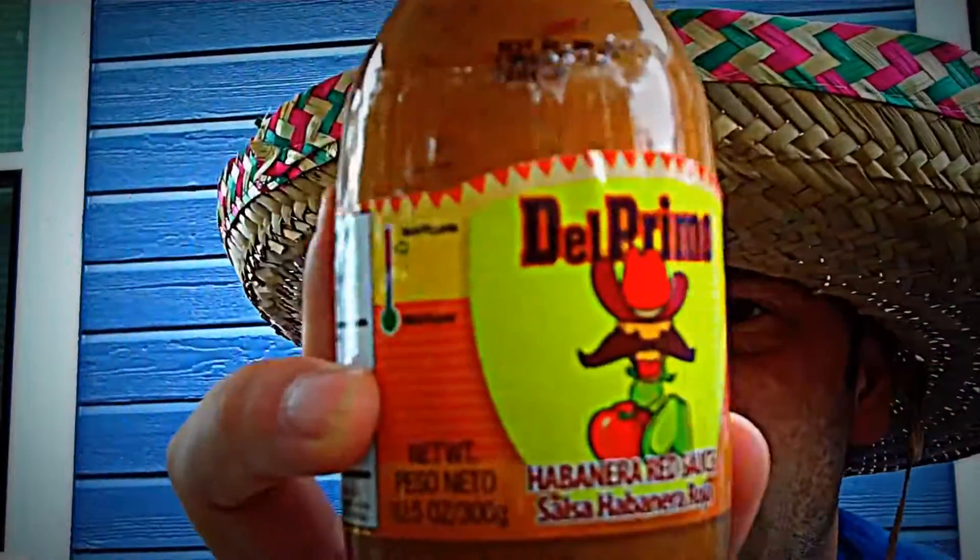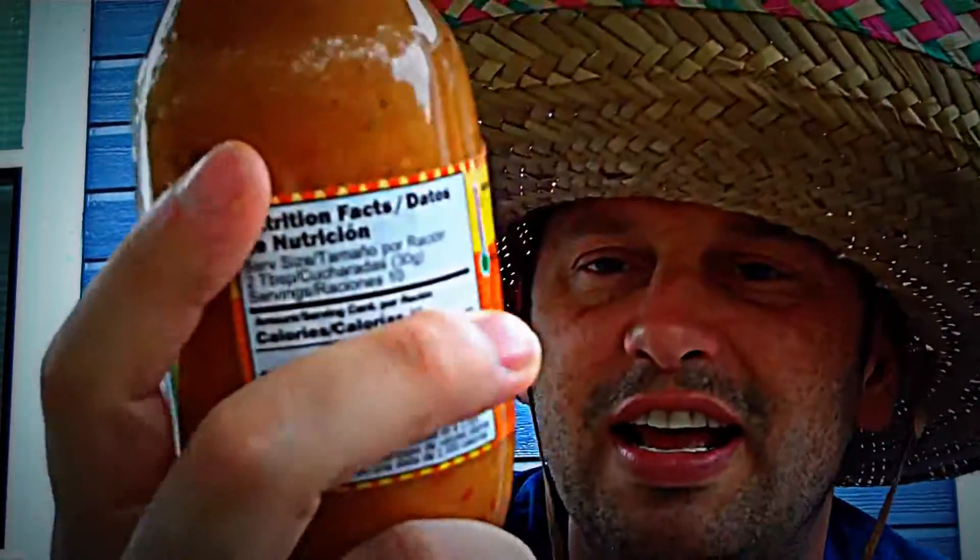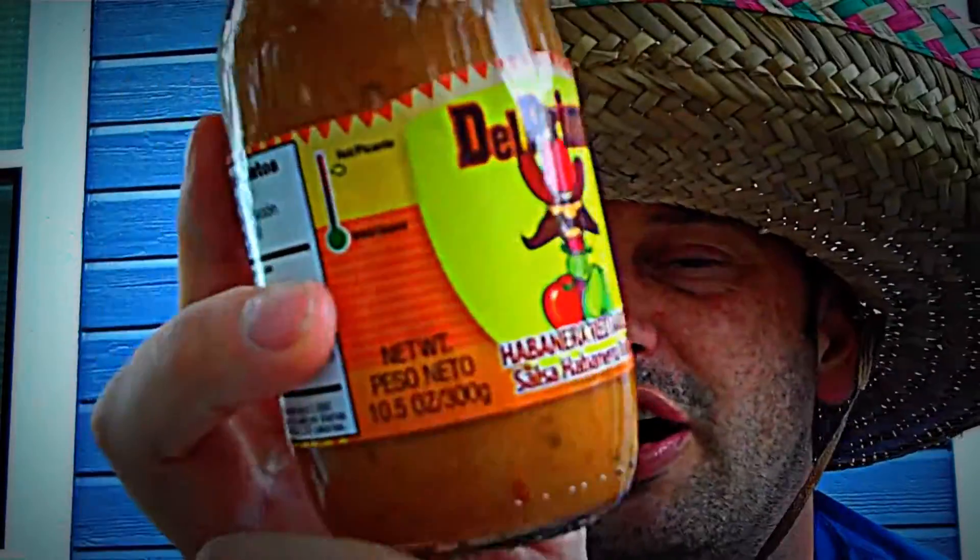I'm also blessed to bring to you a sauce that I haven't actually had before — it's the Habanero Red Sauce, the Salsa Habanera Rojo.